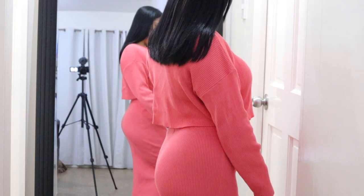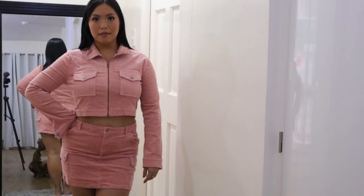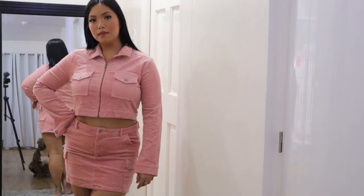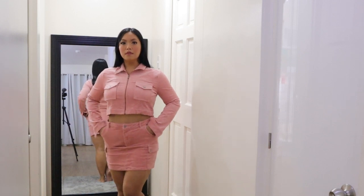The second set is one of my super favorites. It is called the Clarissa Corduroy Skirt Set in Pink. This is $54.99 and I just love it so much. It just screams Barbie and you can actually wear it three ways.